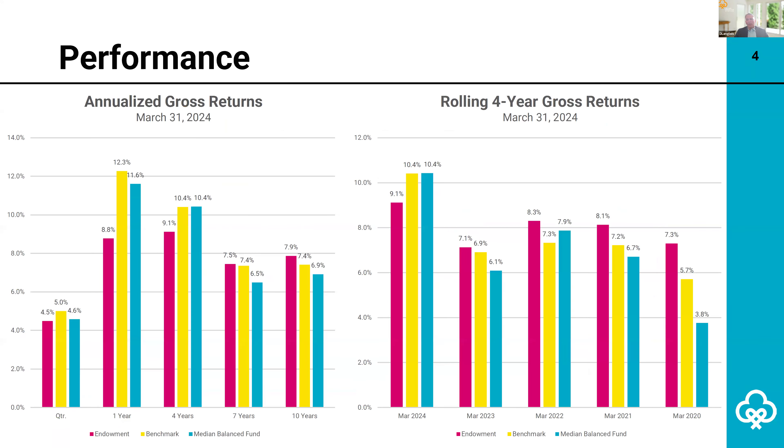This slide provides a snapshot of performance, which is positive at 8.8% over the one-year period ending March 31st. Short-term performance did not outpace the policy benchmark or the median Canadian balanced fund. The endowment typically underperforms when public markets experience big rallies due to its alternative investment exposure, which is slower to respond to market shifts. The opposite is typically true in negative markets, where our alternative asset class allocations provide a cushion and often enhance relative performance.